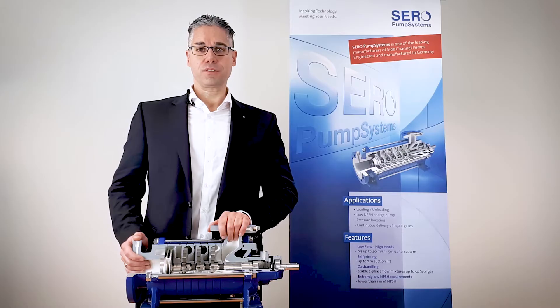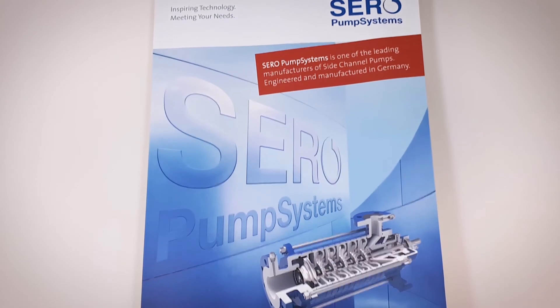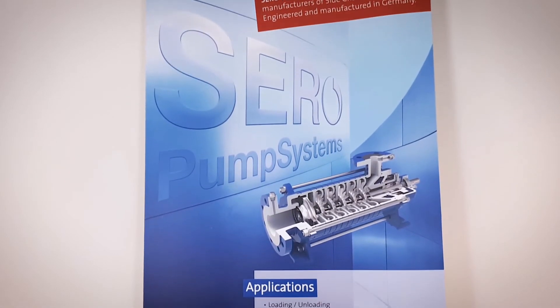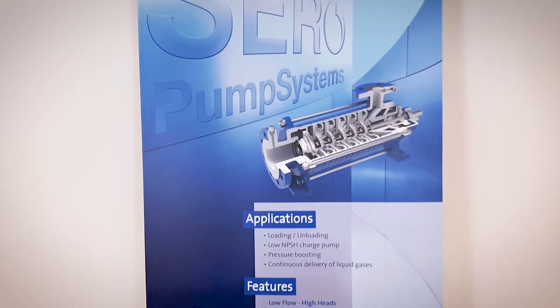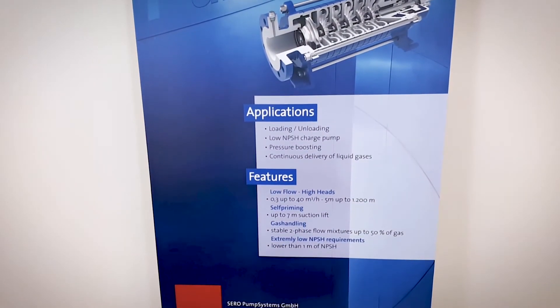I will introduce you now. Side channel pumps fill the gap between classic centrifugal pumps and positive displacement pumps. Actually, side channel pumps are a niche product, having various advantages over typical examples of both of the mentioned main pump principles. Side channel pumps are designed especially for relatively low flows, below 40 cubic meters per hour, with medium to high differential heads of 100 to 500 meters.